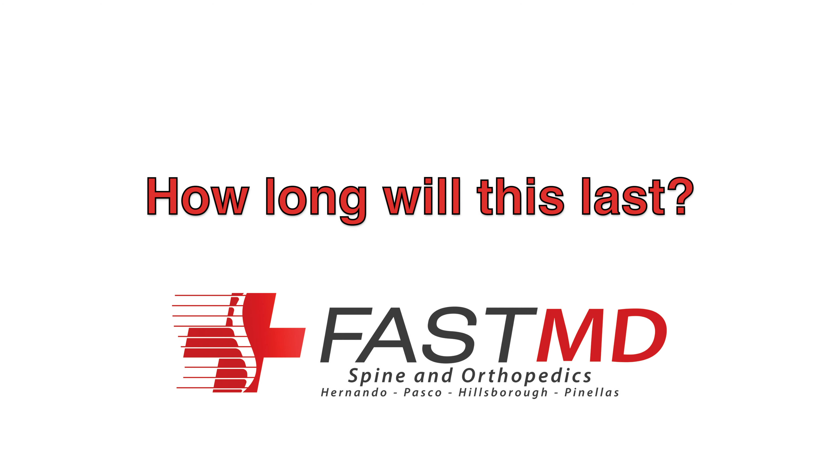How long will this last? This can provide anywhere between six months and 18 months worth of pain relief.